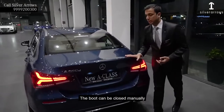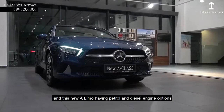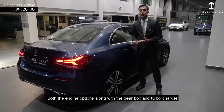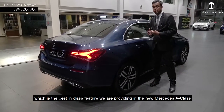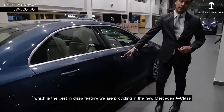The boot can be closed manually. This new A-Limo is having petrol and diesel engine options. Both the engine options along with the gearbox and turbocharger are having 8 years of unlimited kilometers warranty, which is the best-in-class feature we are providing in the new Mercedes-Benz A-Class.